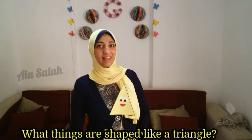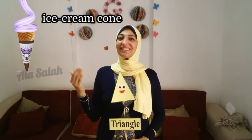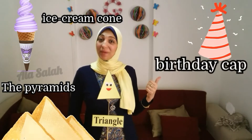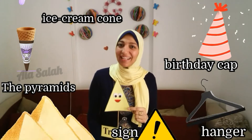Can you tell me what shape is it? Excellent — triangle! What things are shaped like a triangle? Ice cream cone, the pyramids, birthday cup, hunger, sign — all of them shaped like a triangle.